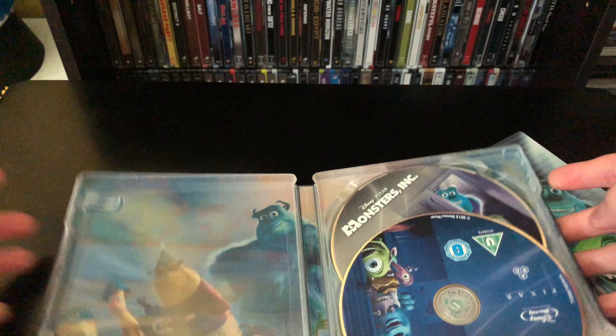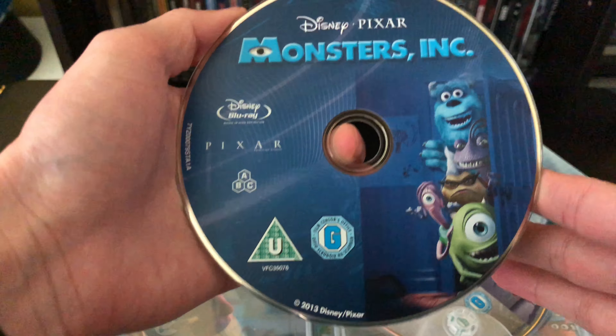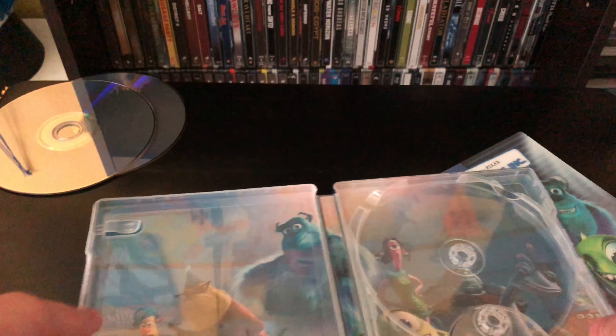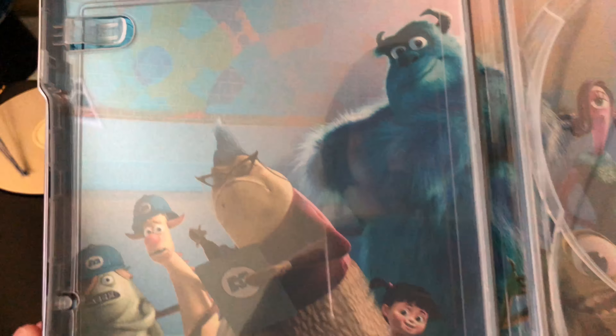The spine reads Blu-ray, Disney Pixar, Monsters Inc. The back is kind of similar but different — more like they're coming into the factory while the front is coming into the room, so that's cool. Opening it up, we have the Blu-ray disc and the 3D Blu-ray disc, each with different artwork — I always like when they have different artwork. And the inside art is not bad; you got the whole crew there.